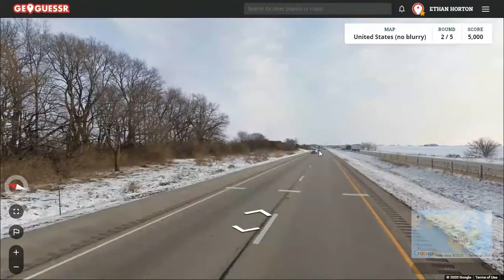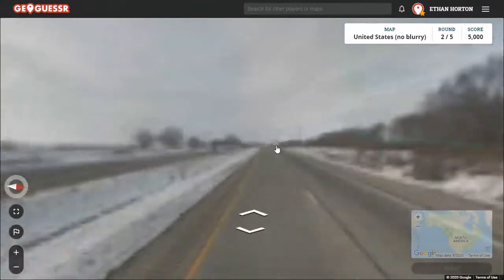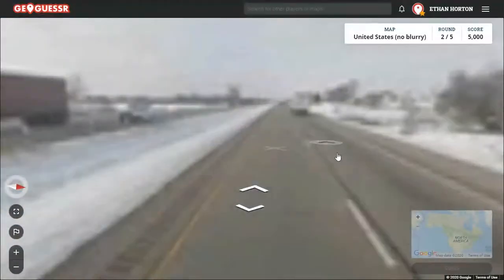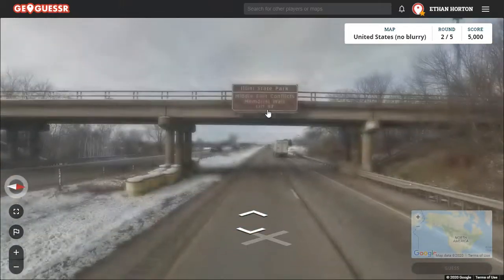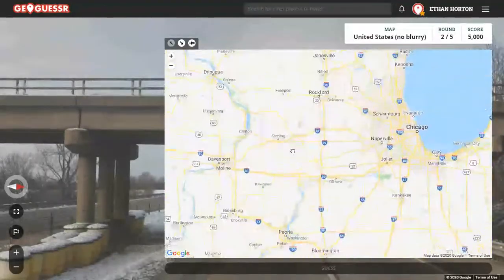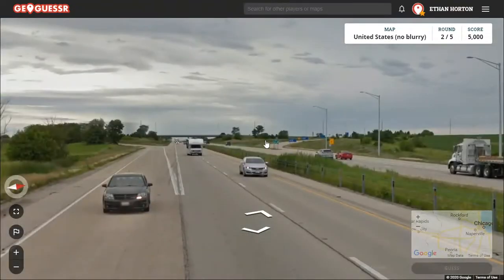This is a very straight portion of road. There was a green sign back here, so I should look at it. Marseille — we're in France, guys. Could be a French-settled place, though. Let's see what this brown sign had to offer. Illini State Park. Beautiful. Probably was settled by the French, right along the Mississippi River here, probably. We'll keep moving and see if we can find some indication of what highway we're on, and figure it out from there.